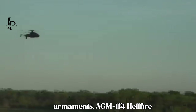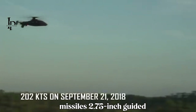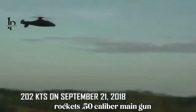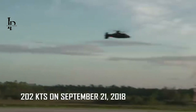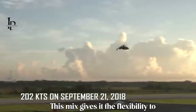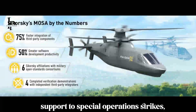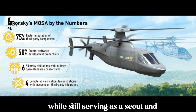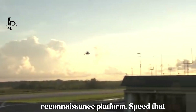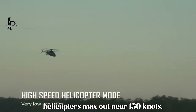Though still experimental, the Raider has been designed with an array of potential armaments: AGM-114 Hellfire missiles, 2.75-inch guided rockets, a 0.50 caliber main gun, and a 7.62 mm machine gun. This mix gives it the flexibility to perform in roles ranging from direct fire support to special operations strikes, while still serving as a scout and reconnaissance platform.